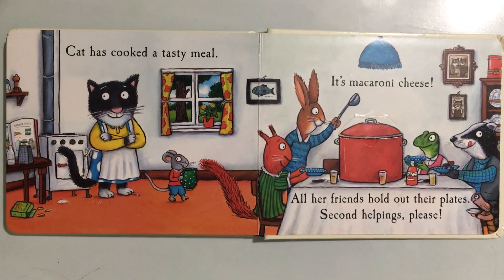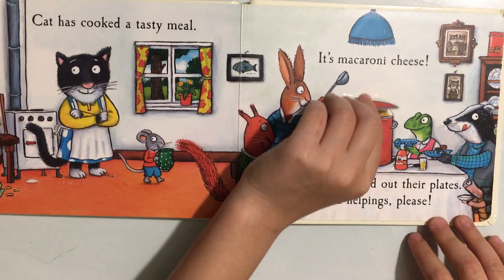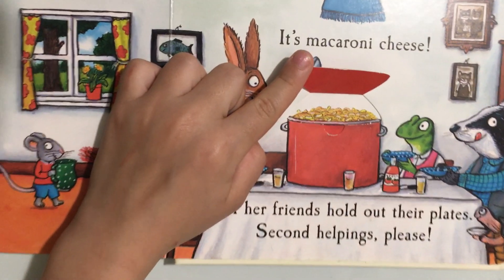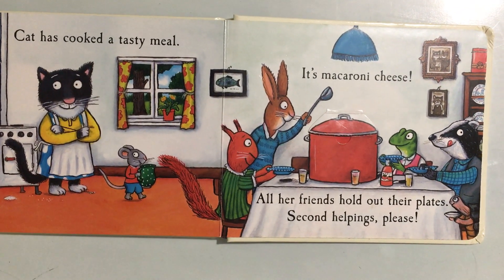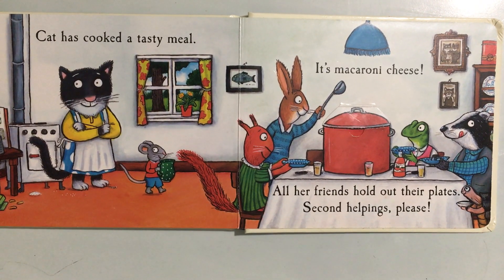Cat has cooked a tasty meal — it's macaroni cheese. All her friends hold out their plates: second helpings, please!